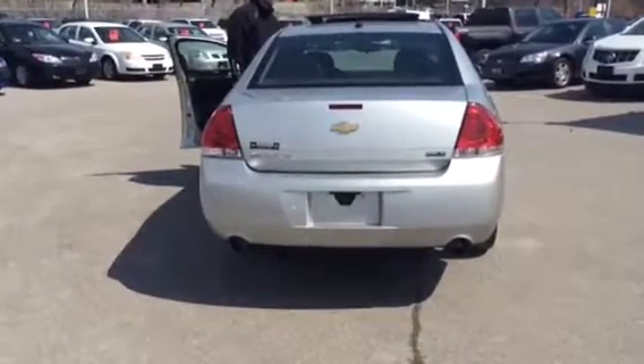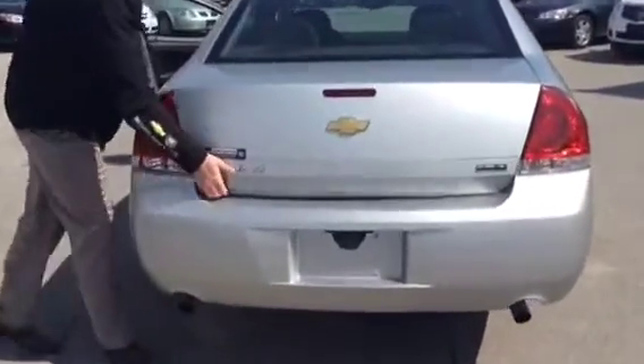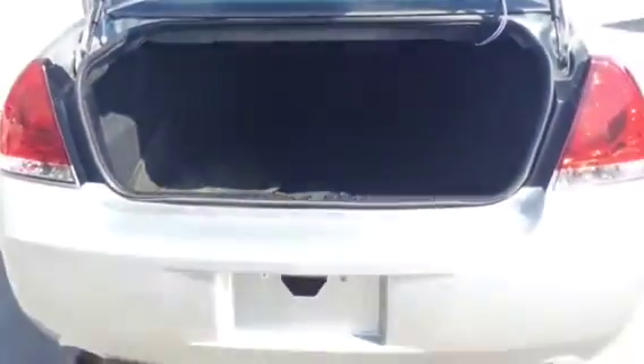From the rear of the trunk, Brandon's going to release it from the inside. Now let's have a look at the big trunk. Plenty of storage in this Impala — it is one of its greatest features aside from the highway fuel economy. Plenty of storage space: golf clubs, luggage, groceries — you name it, it will fit in this trunk.